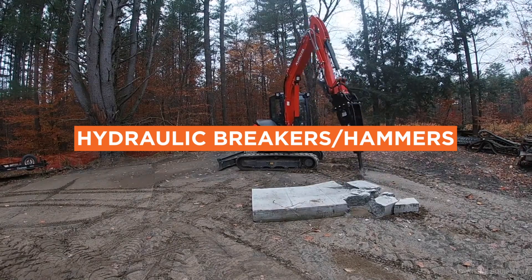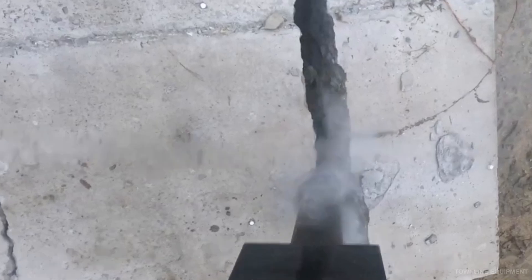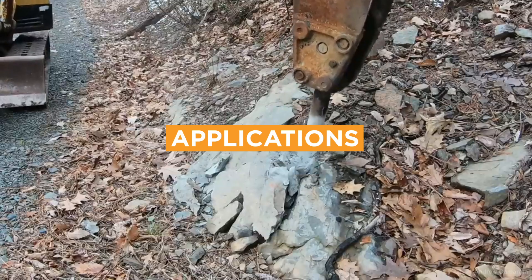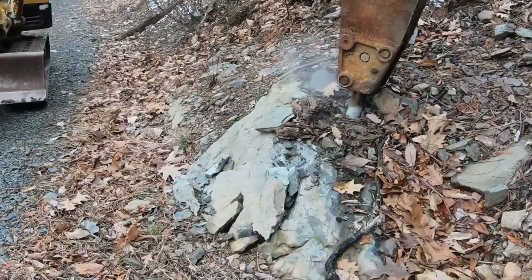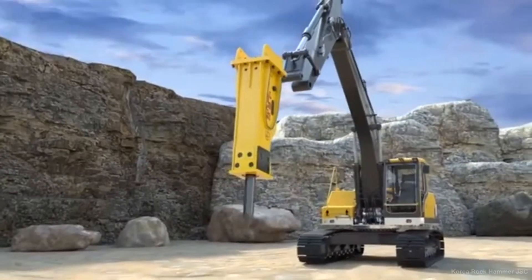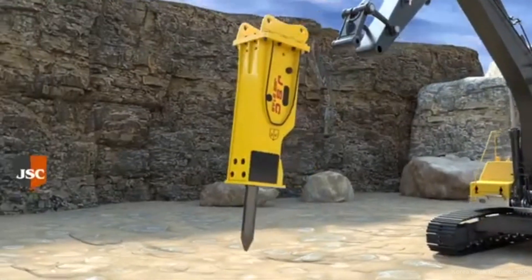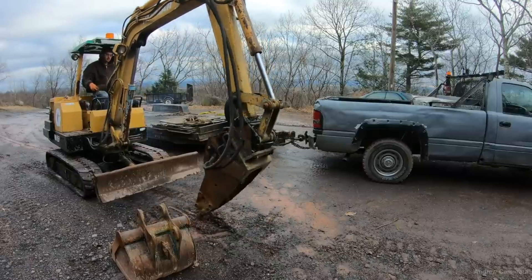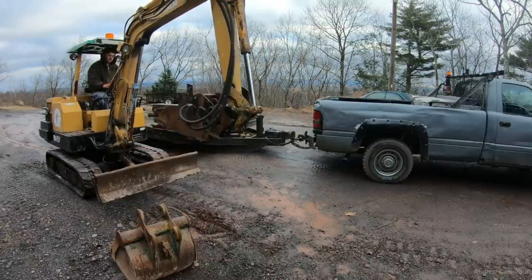Number 6: Hydraulic Breakers. Hydraulic breakers, also known as hammers, are designed for breaking through concrete, rocks, and asphalt. They are ideal for construction, demolition, and mining, and can be used on a variety of machines including skid-steer loaders, backhoes, and excavators. Prices range from around $5,000 for smaller models to over $30,000 for larger, heavy-duty models.